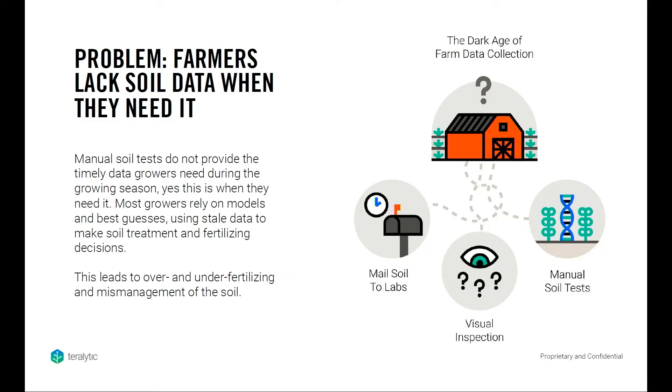When talking to farmers, one of the biggest problems and biggest costs they have is the cost of fertilizer as an input. Oftentimes they do a soil sample once or twice a year — it's a snapshot in time that doesn't capture the trends and changes throughout the growing season. They don't have any data during the growing season when they need it most in order to make fertilizing decisions.